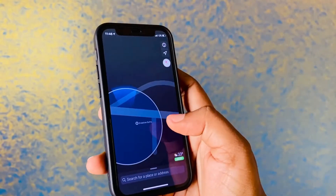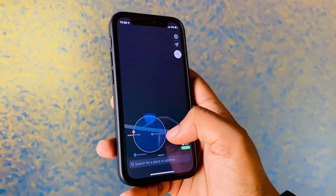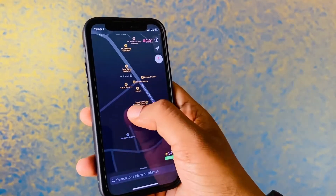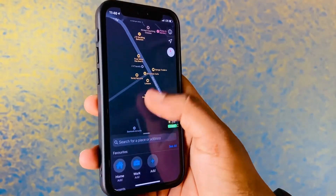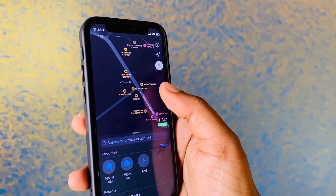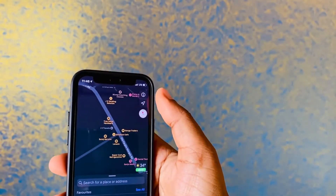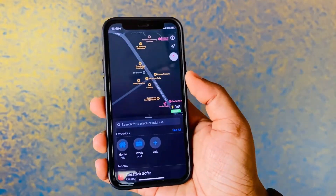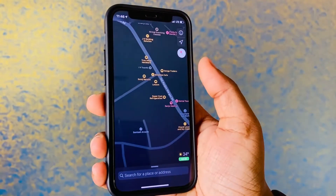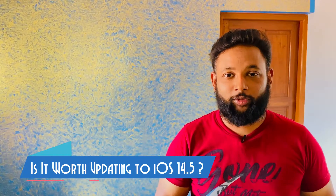Apple Maps has been updated so that accidents and incidents will now be updated in the map application itself. I like the UI of the new Maps and there are some new options — go check it out once you install iOS 14.5. This is one of the best updates for Maps.